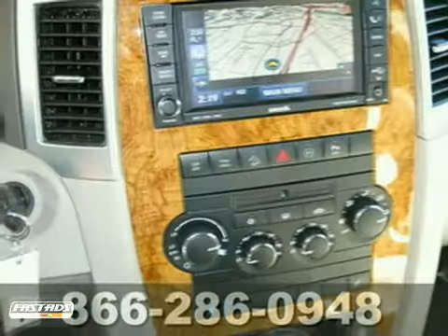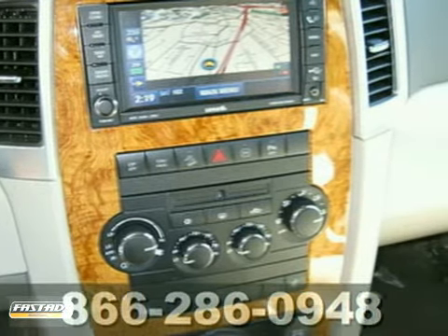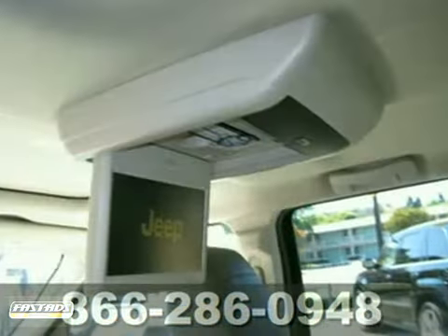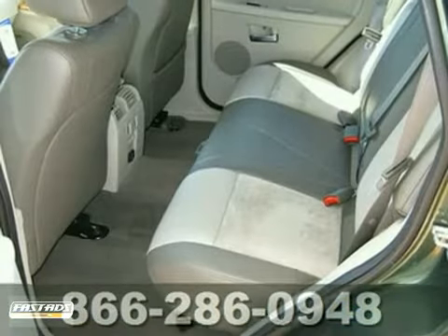Ask for Steve or JJ in the internet department for the best price on this beautiful and certified 2009 Jeep Grand Cherokee Limited. This certified pre-owned trail rated 4x4 is perfect for the daily commute or weekend trips to the mountains. It comes with power everything and parking sensors.